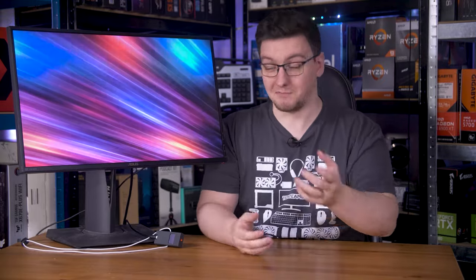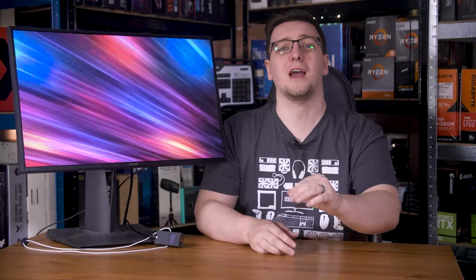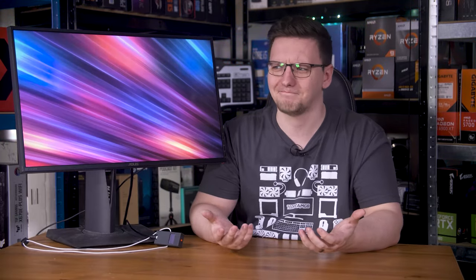So it turns out that monitors — specifically IPS monitors — have actually improved over the last 10 or so years. The PG279Q was an $800 MSRP monitor while the M32Q is a $500 monitor, and that's not even the best value around. The M27Q is probably an even better example at $330 MSRP. So you get a significantly better monitor for less than half the price. That's progress.